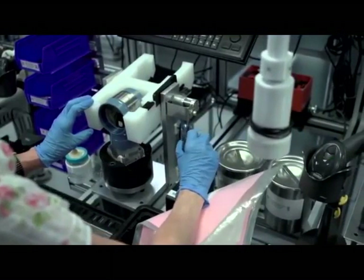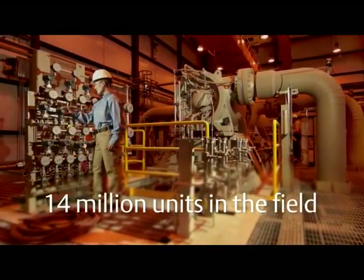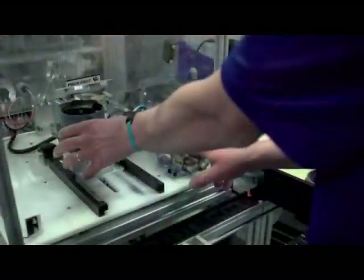Every Rosemount device is extensively tested and field proven. With more than 14 million units in the field, you can trust that our products will keep working unconditionally. We build quality into our products, making sure that when it's leaving this facility, it's going to work right — tested and designed for the most extreme situations.